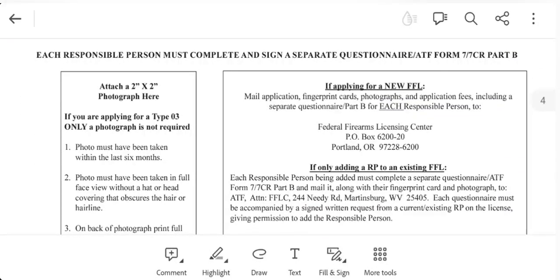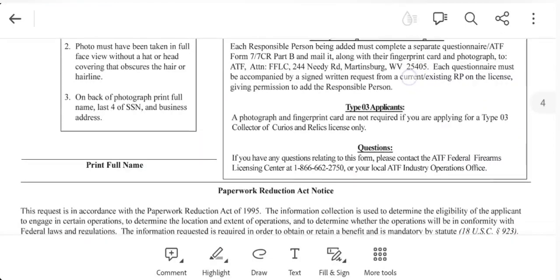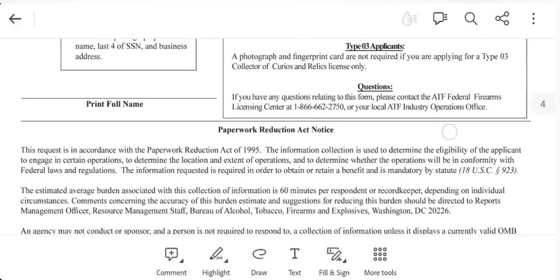You don't have to do the 2x2 photograph with a Type 3 FFL. There's information here on where to mail this — it's the Federal Firearms Licensing Center in Portland, Oregon. I recently renewed my FFL and got it back in about a month, so it didn't just sit there. Type 3 applicants: photograph and fingerprint card are not required if you're applying for a Type 3 collector of curios and relics license only. They also have a 1-800 or 1-866 number where you can contact them if you have questions.